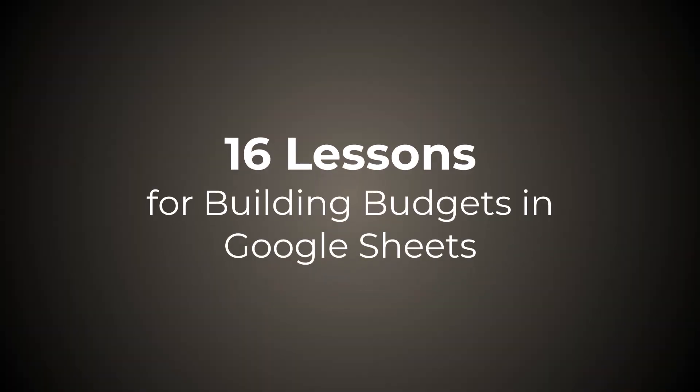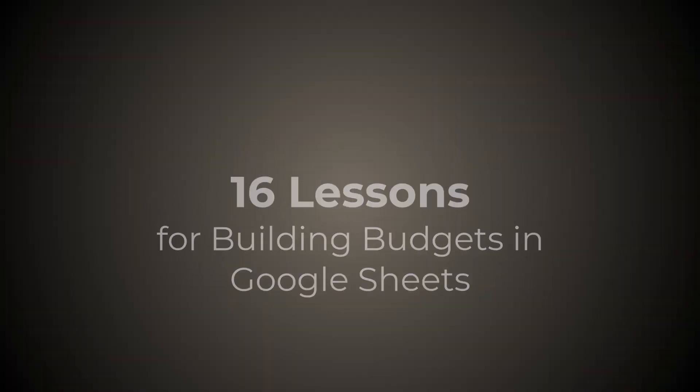Did you think that making a budget in Google Sheets would be easy? I did, but it took me years and something around 50 tries to make my perfect budget spreadsheet. It was a total grind, and I really wish I'd known how to do it smarter. So, to help you make your perfect Google Sheets budget, here are 16 lessons I learned that will save you a ton of time.